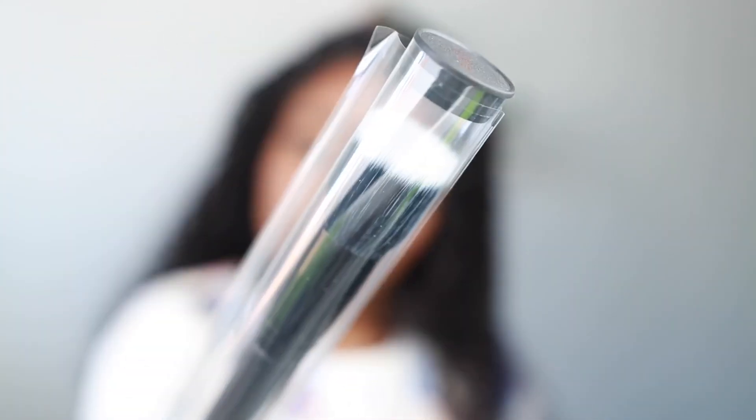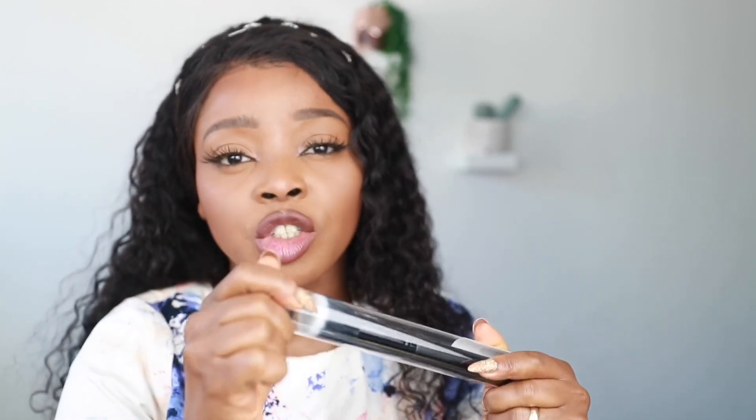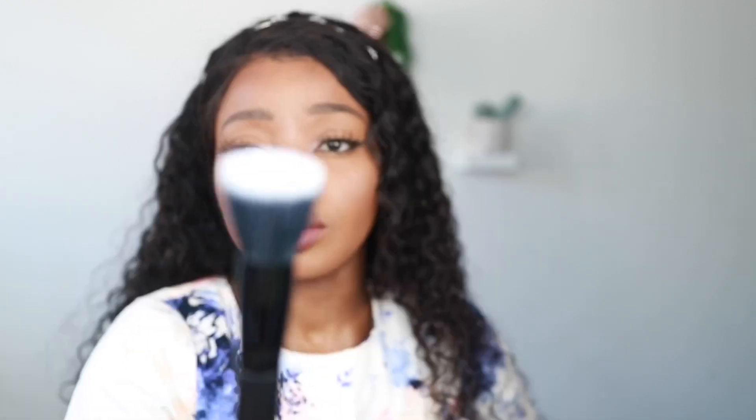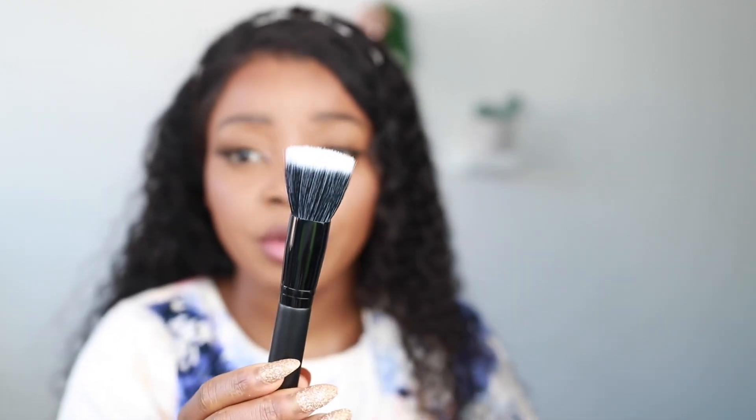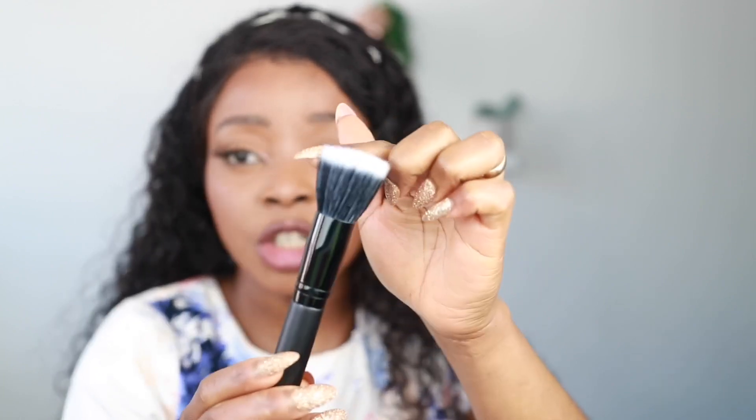It's a brush — a staple brush. I like the way it's packaged; it's really nice because it prevents the hairs from just bending. For a freebie, this is amazing. I've never used a Makeup Revolution brush before. This feels really soft as well.